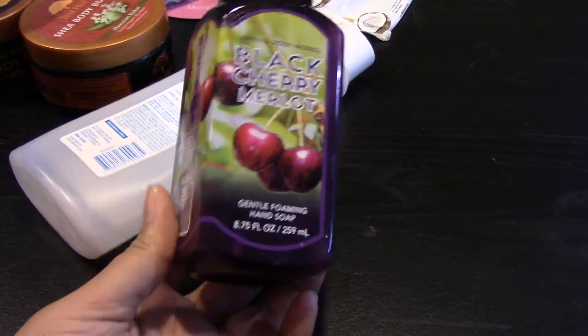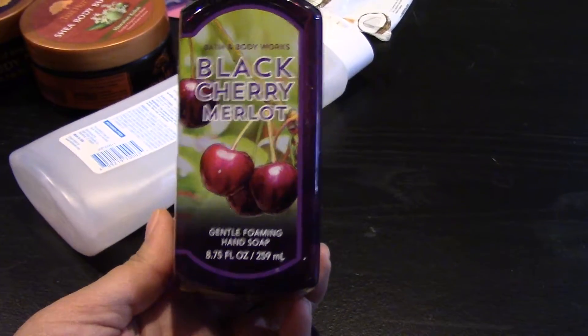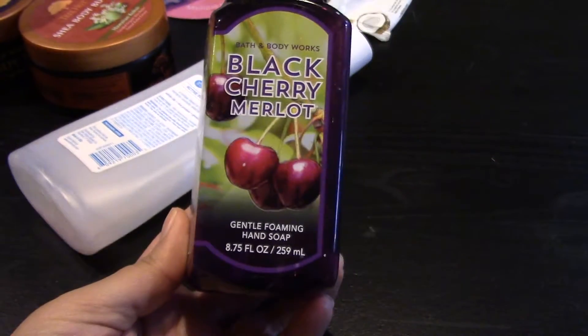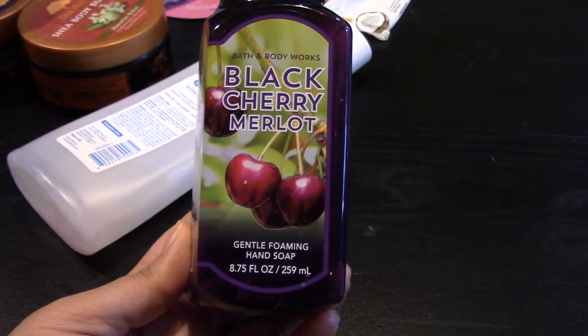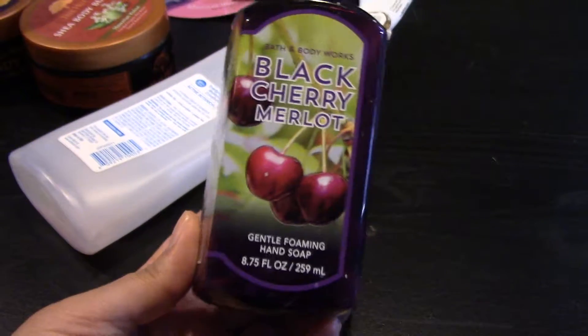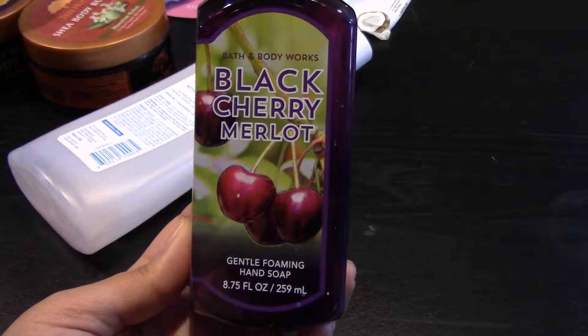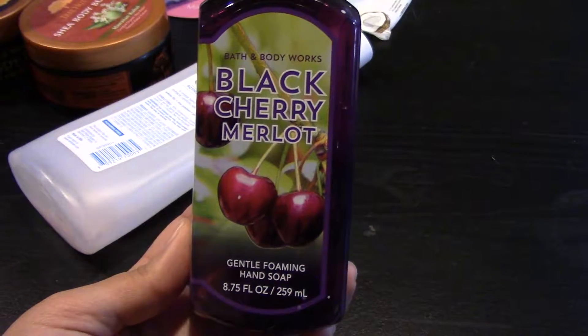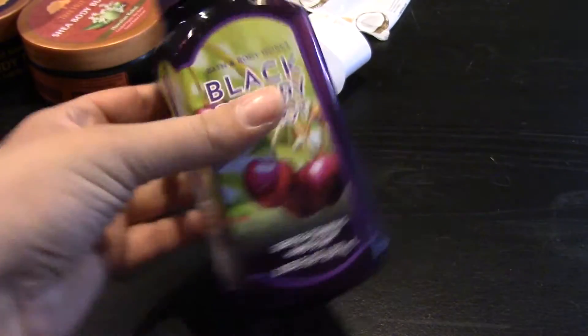In hand soap world, I finished a Black Cherry Merlot cleansing foaming hand soap. I love the cleansing foaming hand soap — that's my preferred method and variety of hand soap. I really enjoyed this; I picked this up during the winter SAS sale and it just felt so nice. Smelled beautiful. I would buy it again.